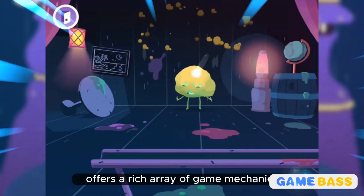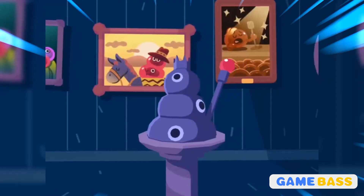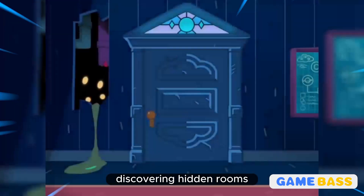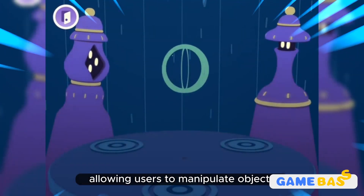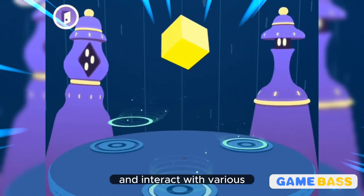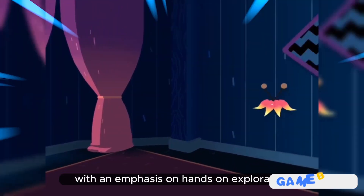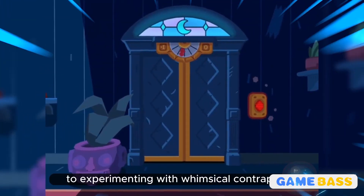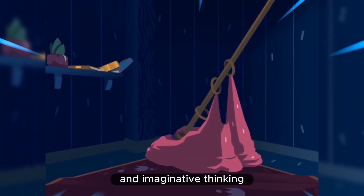Toka Mystery House offers a rich array of game mechanics designed to inspire creativity and exploration. Players navigate through an enchanting mansion, unlocking doors, discovering hidden rooms, and solving puzzles along the way. The game encourages open-ended play, allowing users to manipulate objects, rearrange furniture, and interact with various elements to uncover surprises and secrets. With an emphasis on hands-on exploration, players engage in tactile interactions, from revealing hidden passages to experimenting with whimsical contraptions, fostering problem-solving skills and imaginative thinking.